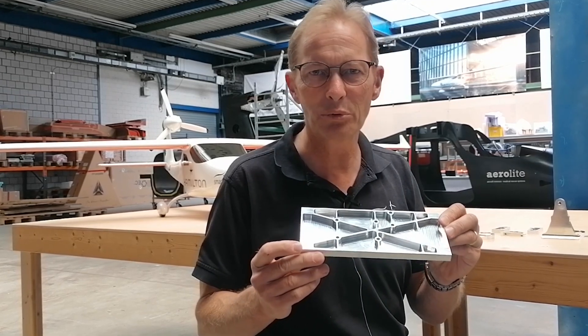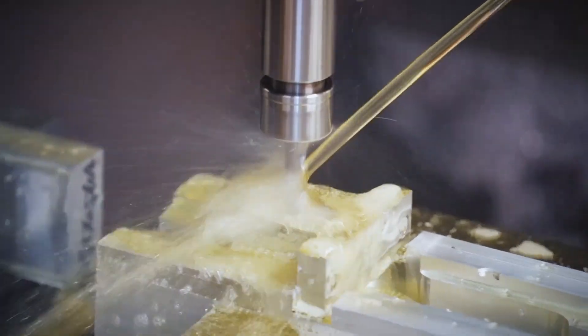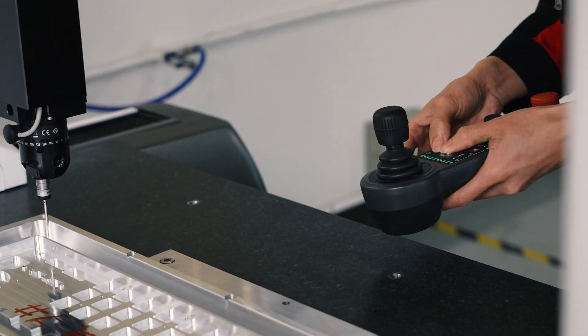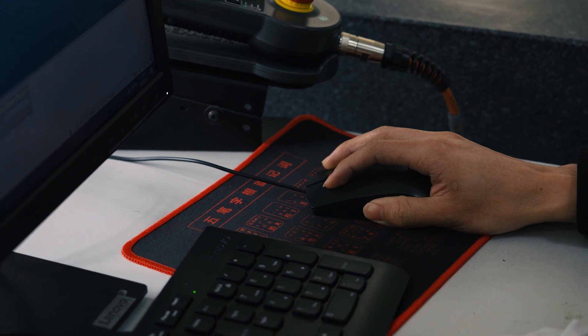We probably need to improve something and HLH Rapid is able to deliver new or corrected parts within a couple of days. What I value in our cooperation with HLH is that they are able to produce what we need and do not have to conform to lower standards. Also the customer service is top level — we get responses very quickly and they are always available for contact.